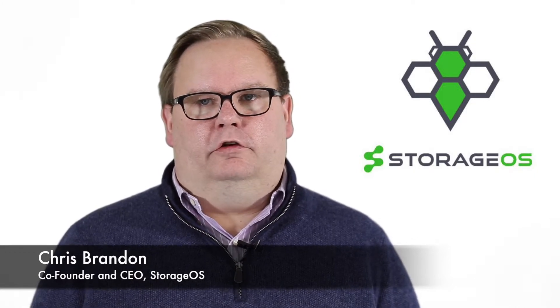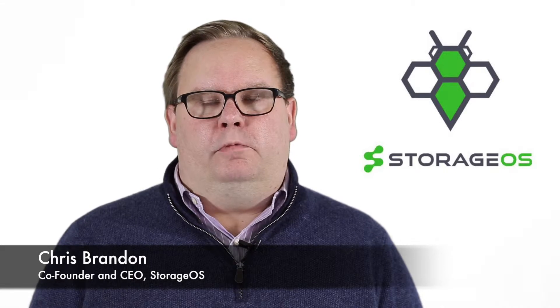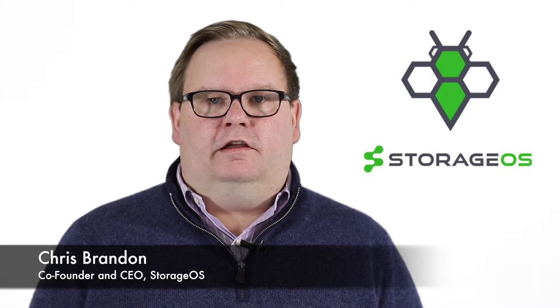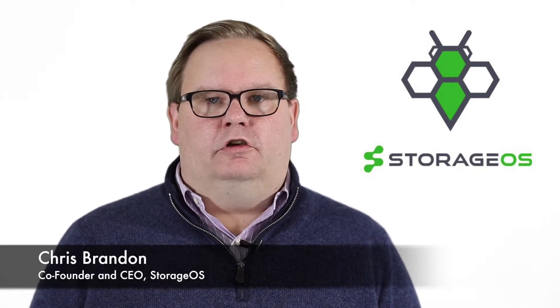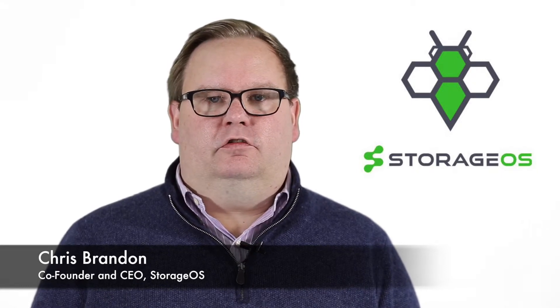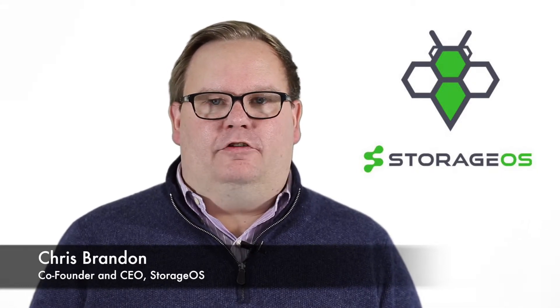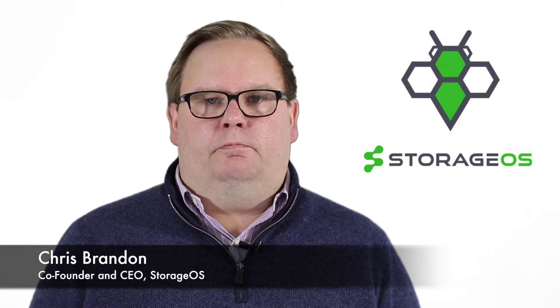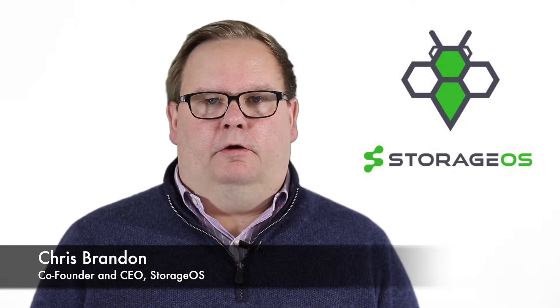We want to build a solution that we call cloud-native storage. At StorageOS, we've built a persistent, easy-to-use, high-performance storage array that runs in a container on your Kubernetes environment next to the applications that it supports. We allow you to move the critical business applications and their databases into a containerized environment, maximizing the investment and delivering the best possible performance and agility for that environment.